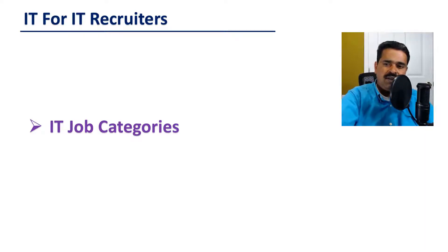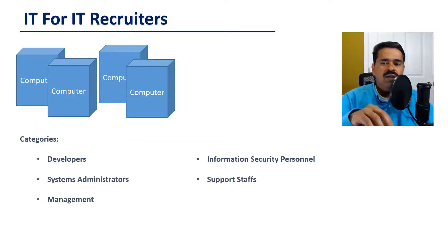IT jobs can be categorized based on each job's primary job function. While there isn't a set definition about the IT job categories, we can still categorize them into the following. Developers are the programmers who write software or develop the applications needed by the organization.